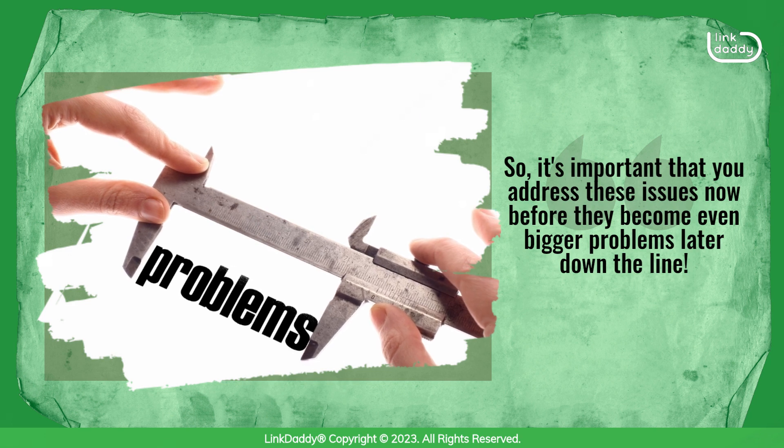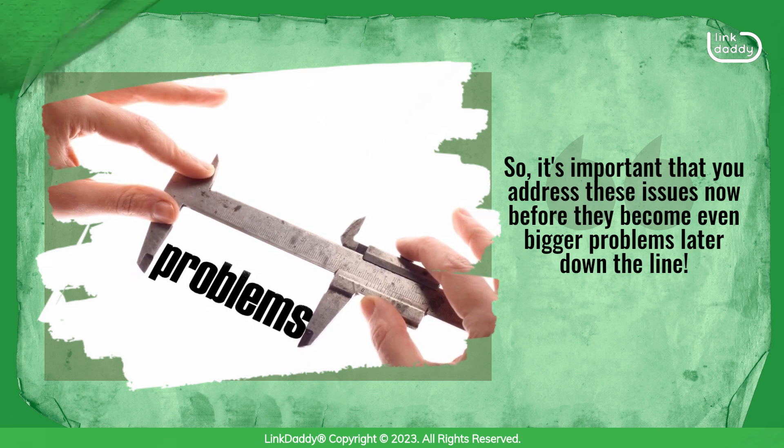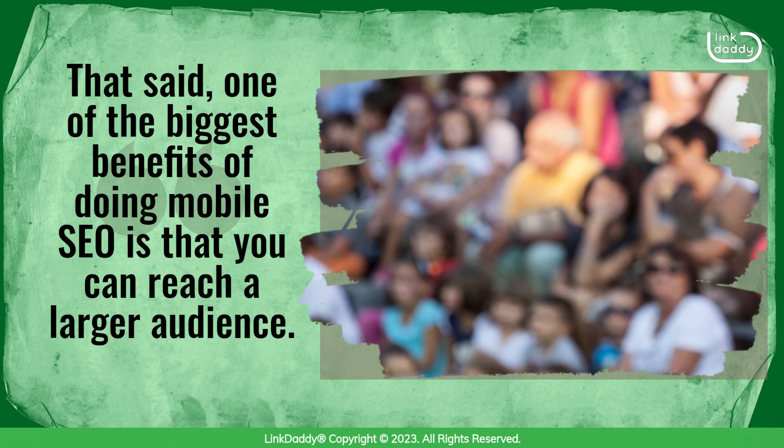This will hurt your rankings in Google search results over time, so it's important that you address these issues now before they become even bigger problems later down the line. That said, one of the biggest benefits of doing mobile SEO is that you can reach a larger audience.